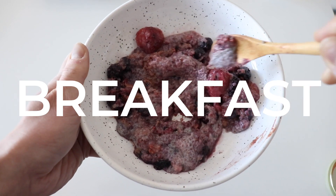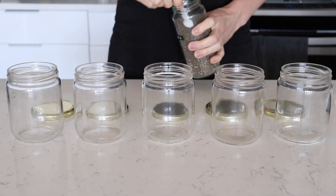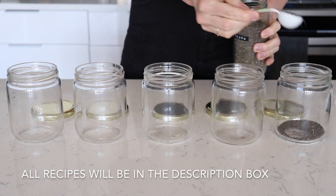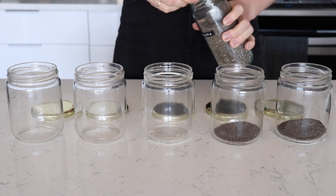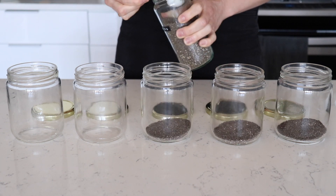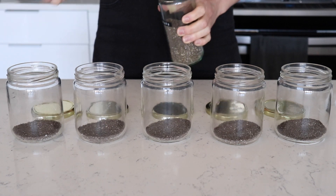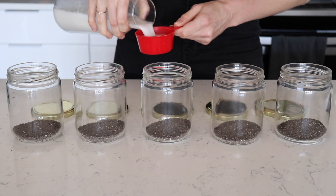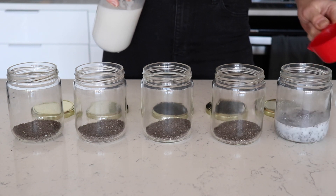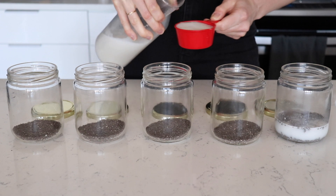For breakfast we have chia pudding. Chia pudding is great because it requires no cooking — it can be prepped in advance or about 15 minutes before you want to consume it. Chia pudding is full of healthy fats, fiber, and antioxidants, which makes it a great way to start your day. You could also add some collagen peptides or protein powder to boost the protein content of this meal.